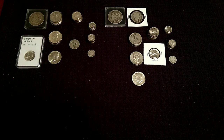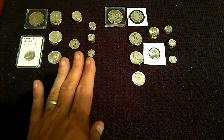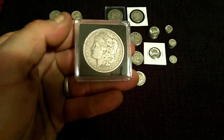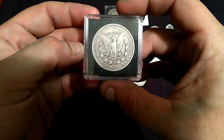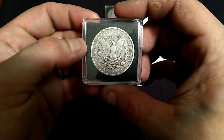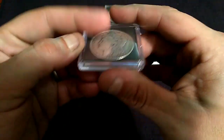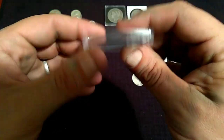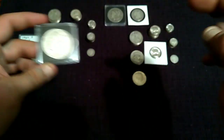Alright, treasure hunters and fortune finders, we are back. A few things to go through before the final tally. The 1901 Philly is more of a semi-key date and in this condition holds really nice value — much more in higher conditions. These were only minted at about 6.5 million, and for the most part is considered a semi-key date. Even in this condition, it's worth a little more than the near-perfect condition Morgan I got from my first lot. Very cool.